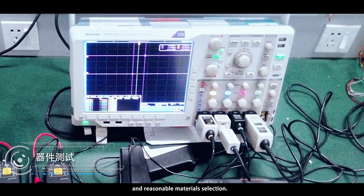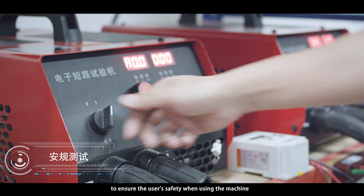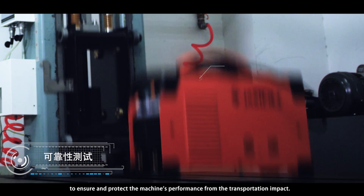Component Test: testing on key components to ensure the reliability and reasonable material selection. Safety Test: to ensure the user's safety when using the machine. Dropping Test: to ensure and protect the machine's performance from transportation impact.